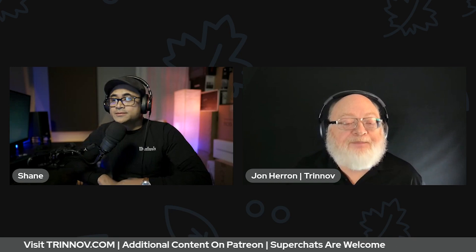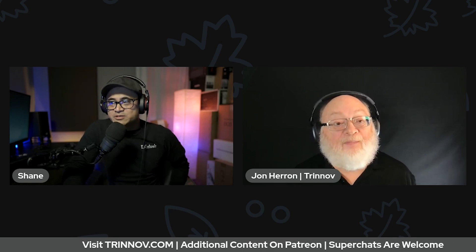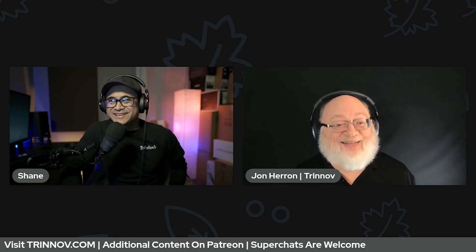Visit trinnov.com if you want to pick up a Trinnov. You can also visit my partner valueelectronics.com — Robert will hook you up with a nice deal there. 50% off if you mention this stream! Really? He'd kill me if that was true. All right guys, we'll see you in the next one. Thanks very much, bye everybody!